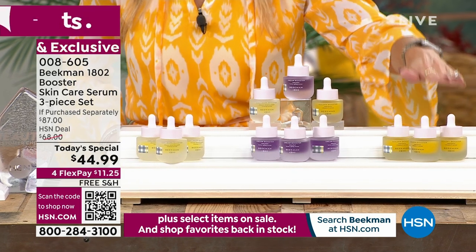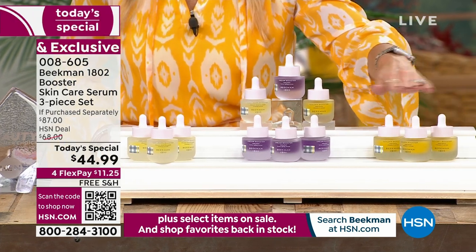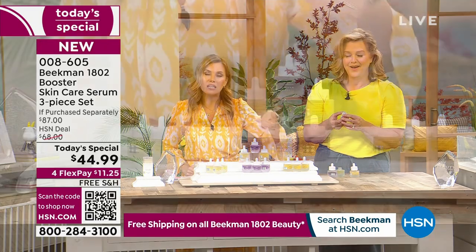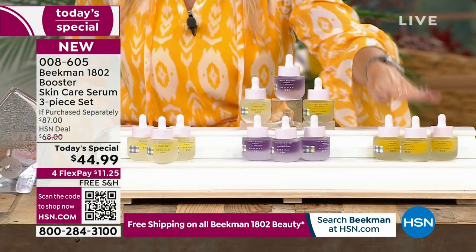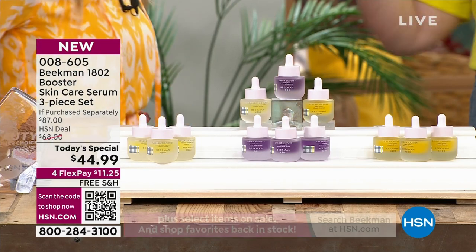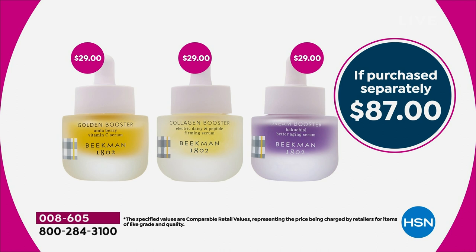The golden is now in the hundreds. If you want just the trio of gold in either single ship or auto ship, we're already down in the hundreds. You can't even get one serum for $45. Each bottle is $29, so it's an $87 value — and we're giving you all three if you want it. Even when you get it home, we've got these little bowls to show you that the consistency of each booster is completely different.